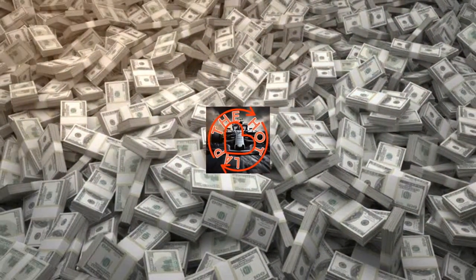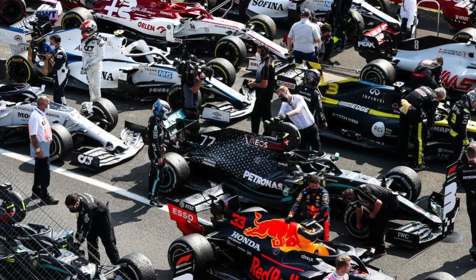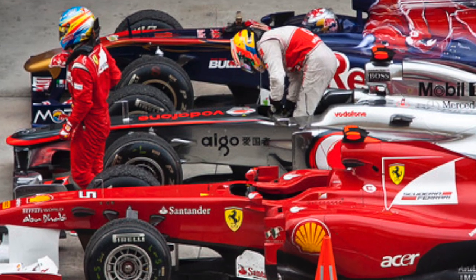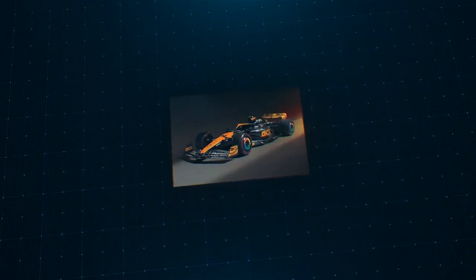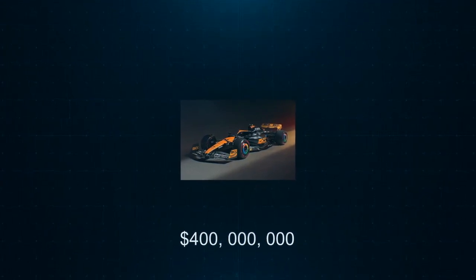Welcome back to The Hot Lap. With the help of Motorsport Magazine and Pat Simmons of 2005 and 2006 Renault fame, we're looking at how much does an F1 car cost. Before 2021 there was no budget cap, and it was estimated that it could have been as much as 400 million dollars or 282 million pounds.